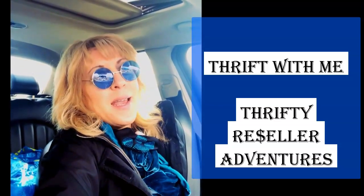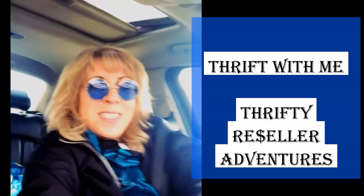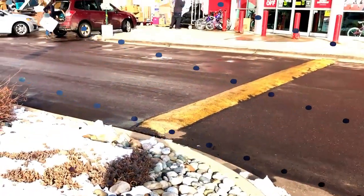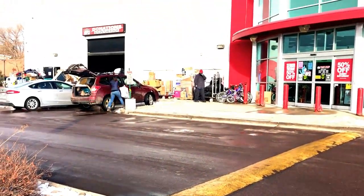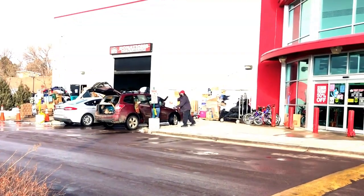Wait, I'm going to show you — we got some snow last night, yeah, a little bit of snow, but it's not too cold today. Donations are still coming in, that's awesome. Hopefully they're stocking too, so we're going to go on inside.